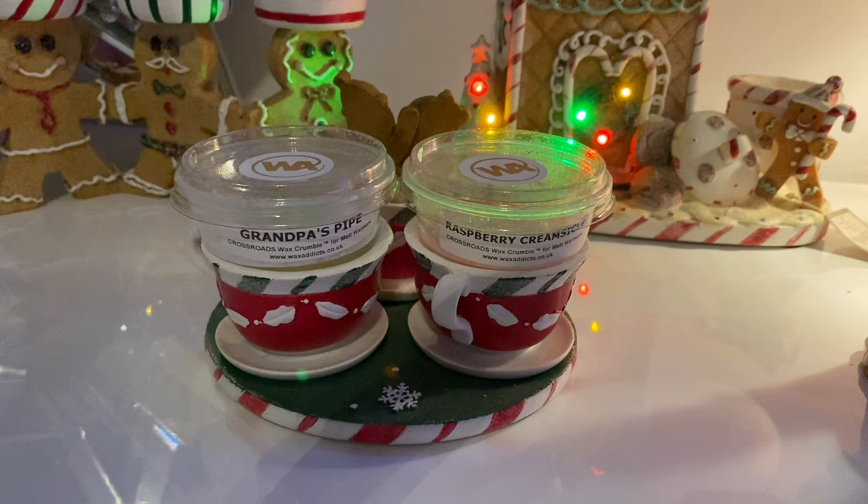Let's get on to what I thought of both of them - and the reason I'm reviewing them together is because I thought they were both pretty terrible. Unfortunately I didn't get really any smell off of either of these scents. I used both of them in a normal tea light warmer, not an electric warmer. The Raspberry Creamsicle was zero - I didn't get any scent off that at all. Grandpa's Pipe maybe gave a tiny little bit of musk tobacco, enough to say a two out of ten, which is terrible.